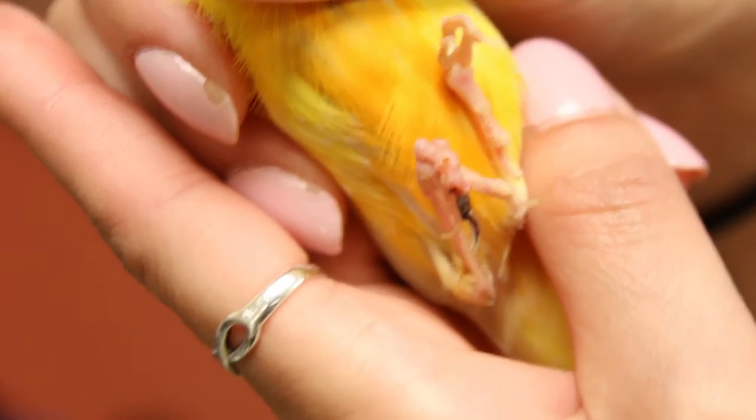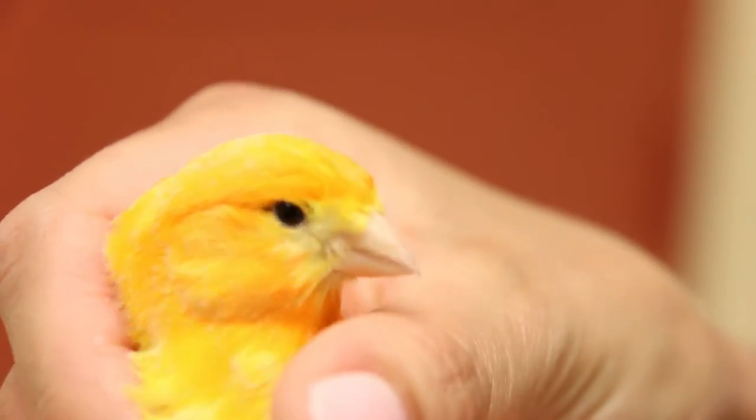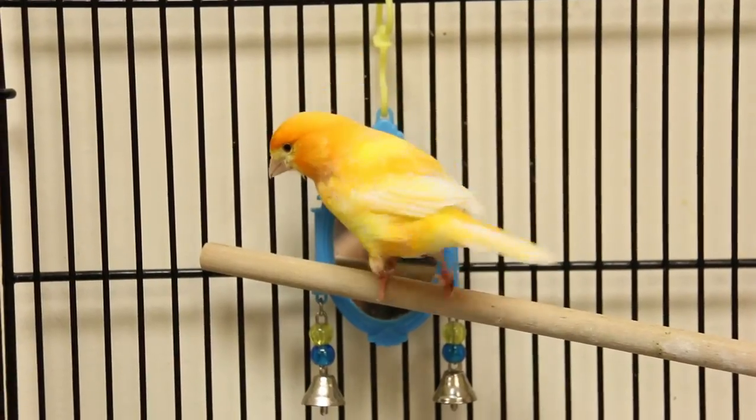It was terrifying because he was really small. So we put him on antibiotics and pain medication before and after to try and see if any of the foot was still salvageable.